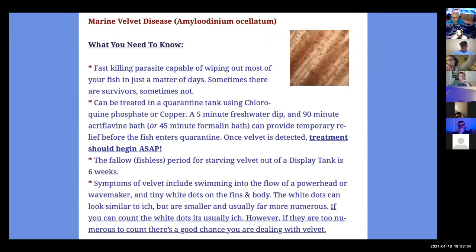Now we're going to get to marine velvet disease. We said ick is mostly manageable because it's a numbers game — the fish can handle the number of ick trophants on it. Velvet is a different animal; it's a far more dangerous pathogen. It can kill your fish in 24 to 48 hours. Some fish last longer, but it's a fast-killing parasite capable of wiping out most of your fish in just a matter of days.